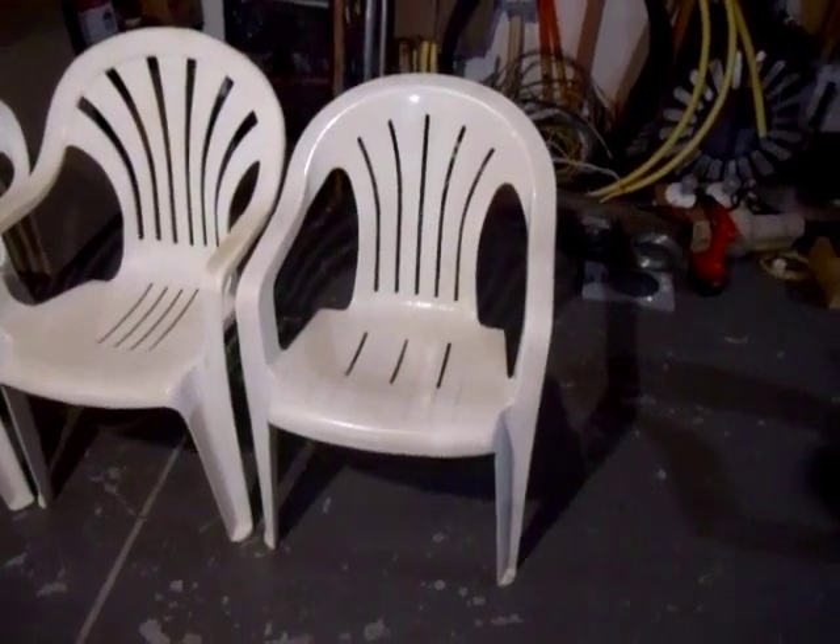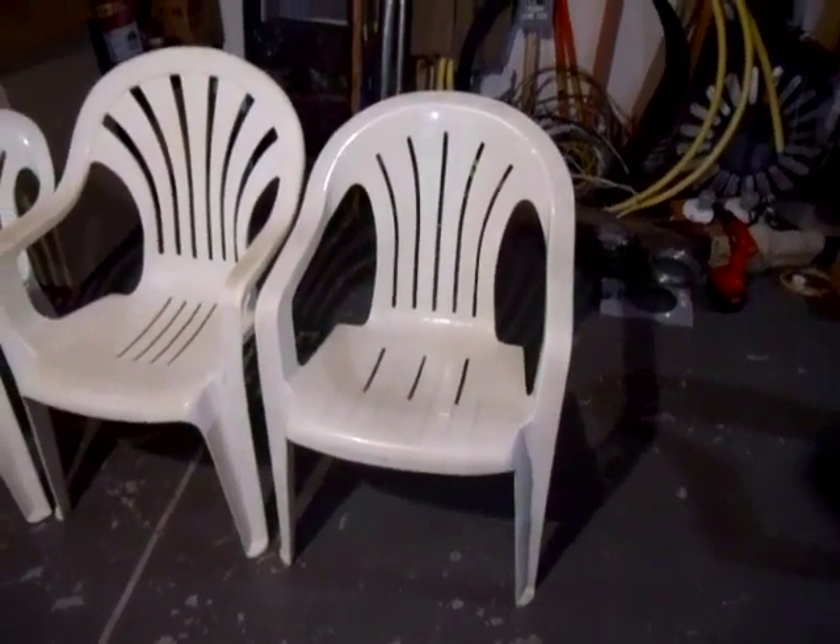Hello, today we're going to count down the top 5 fanback plastic chairs of all time.